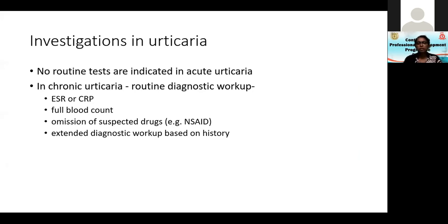In chronic urticaria you need to do a routine diagnostic workup like ESR, CRP, and full blood count. Those are the first investigations, along with omission of suspected drugs like NSAIDs. I have also seen cases of persistent chronic urticaria due to lipid-lowering drugs, statins. Even though ACE inhibitors can cause urticaria-like symptoms and angioedema, the commonly used Losartan doesn't have as much tendency to cause urticaria.